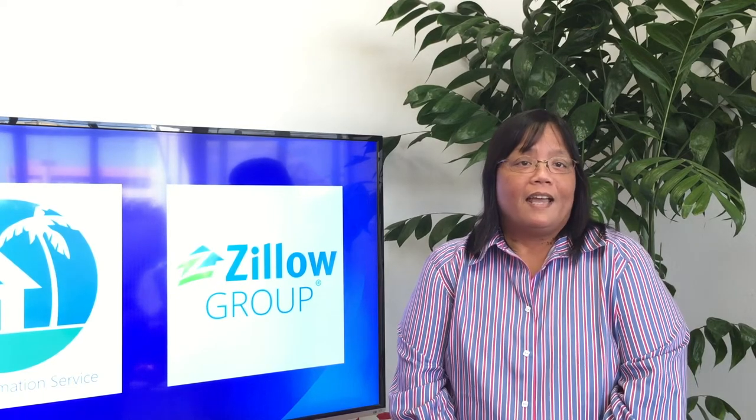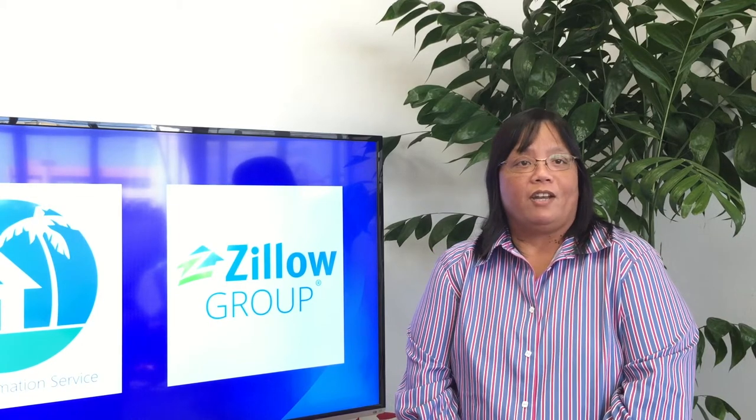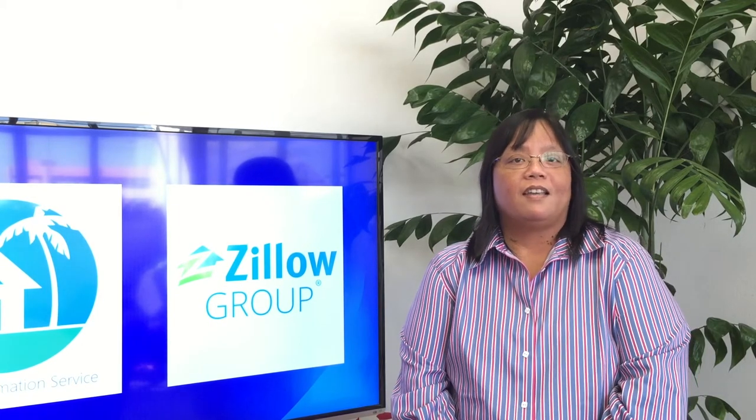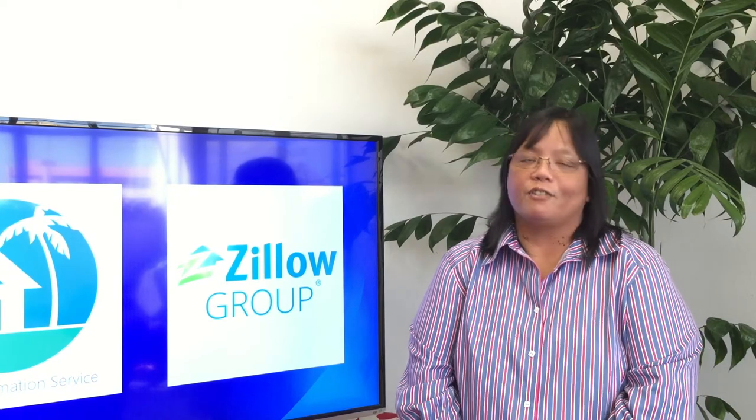We took cues from the industry, MLS best practices, and worked with a leading real estate attorney. We will be putting out a notice with all of the details, but to cover some of the key points, here's Ryan.